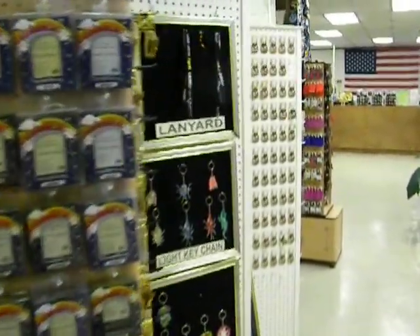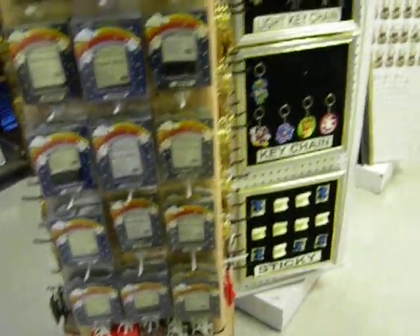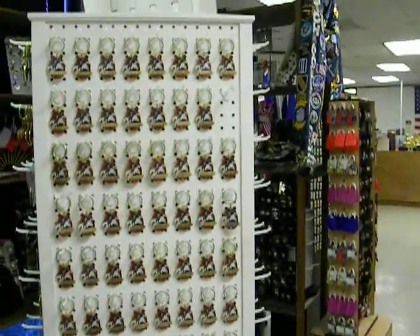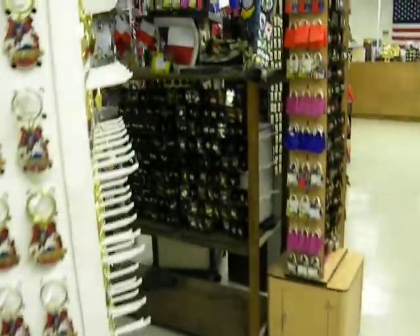This is more of our photo frames. Then we have the keychains — we have the horseshoe keychains. We have the Texas-size keychains with the names and the states.